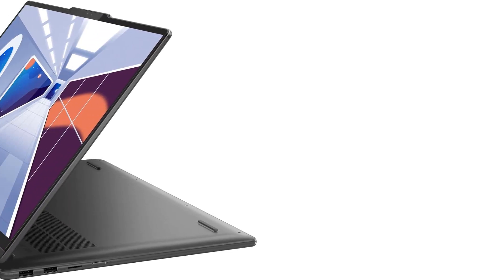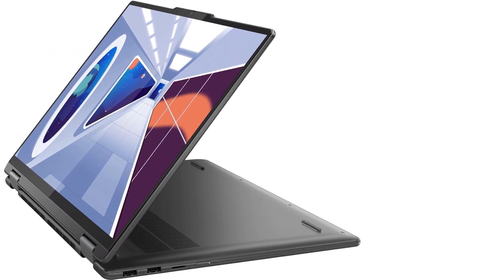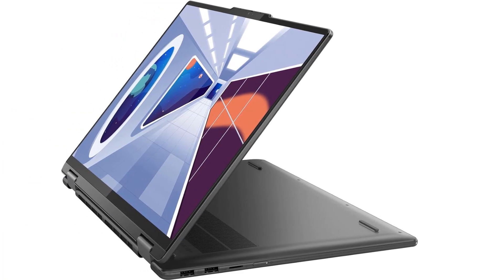The 16-inch WUXGA 1920x1200 IPS glossy touchscreen provides a vibrant and immersive viewing experience, whether you're working on detailed projects or enjoying multimedia content.